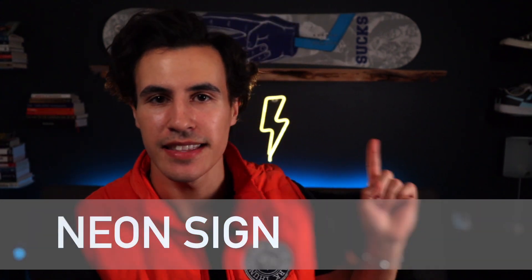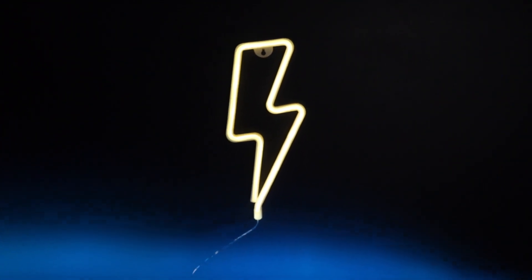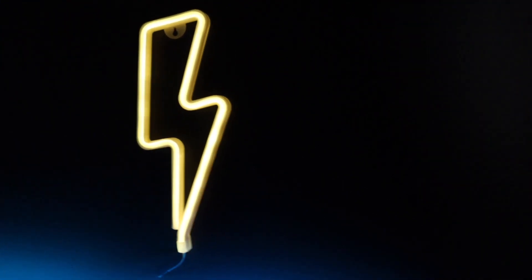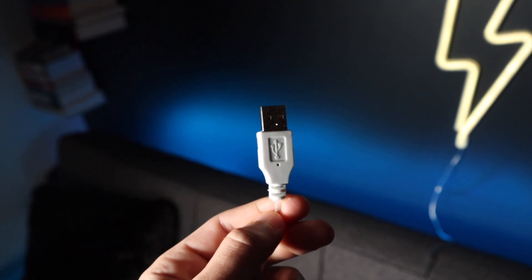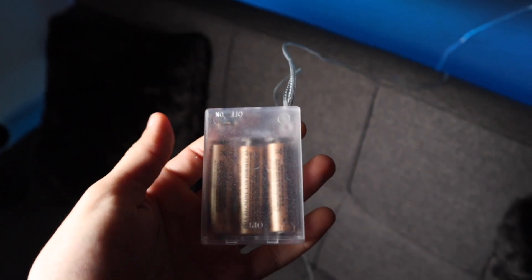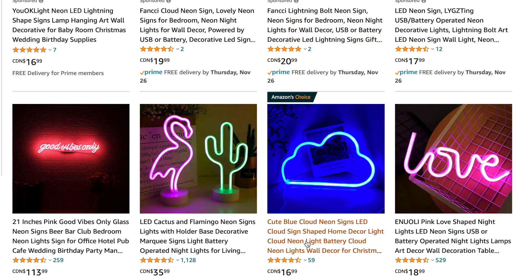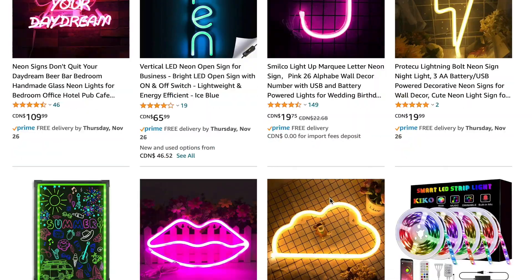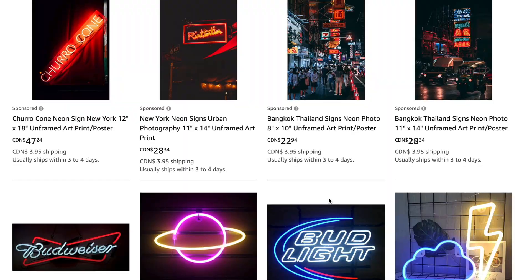Number two is the neon light sign. This thing is absolutely fire, coming in at $19.99 Canadian or $15.28 US — the neon lightning bolt sign. This is powered by USB or batteries, whichever you prefer. You have quite a few different options: you can buy the lightning bolt, a cloud, a love sign, or a planet, all for the same price. Keep in mind this isn't a real neon sign made with glass — it's an LED one encased in plastic, but it's still a really good option. Looks fantastic and it's still going to make your room look really sweet.